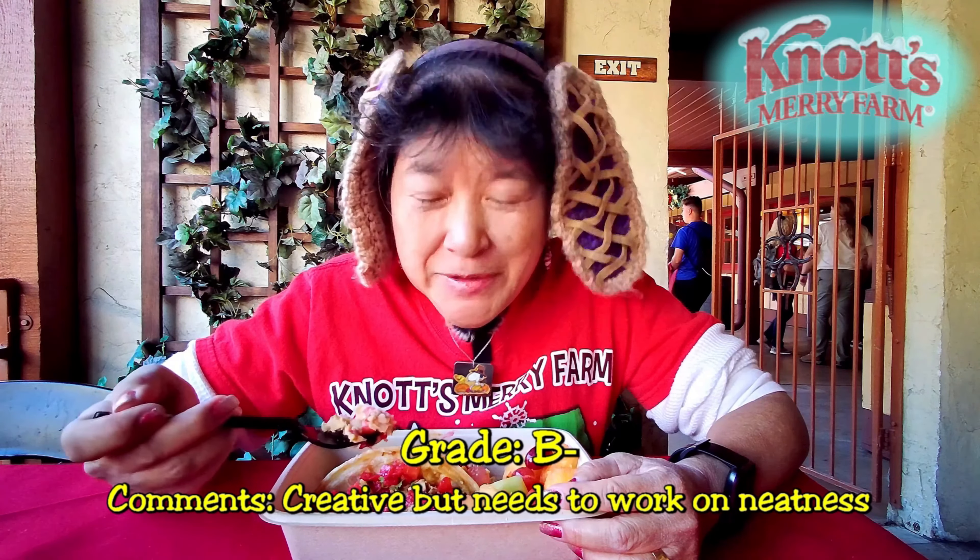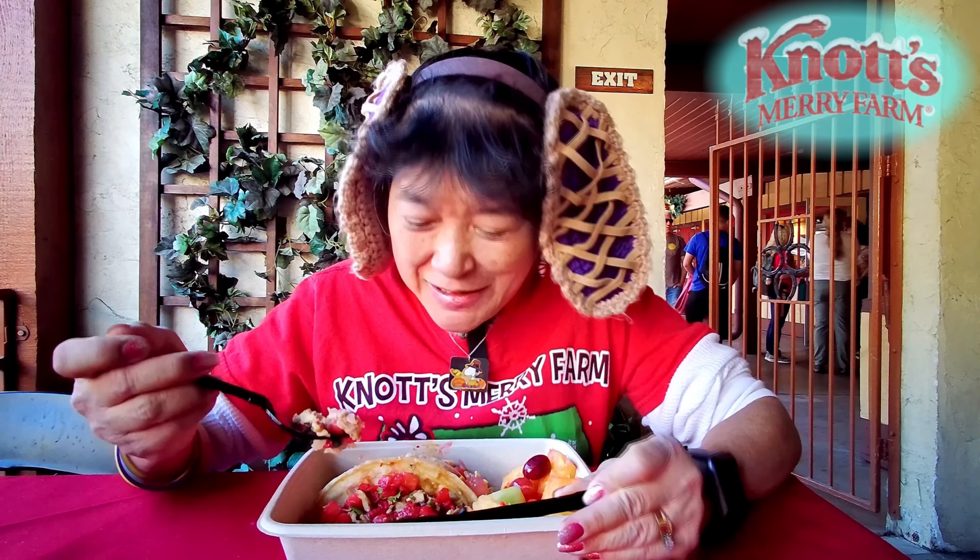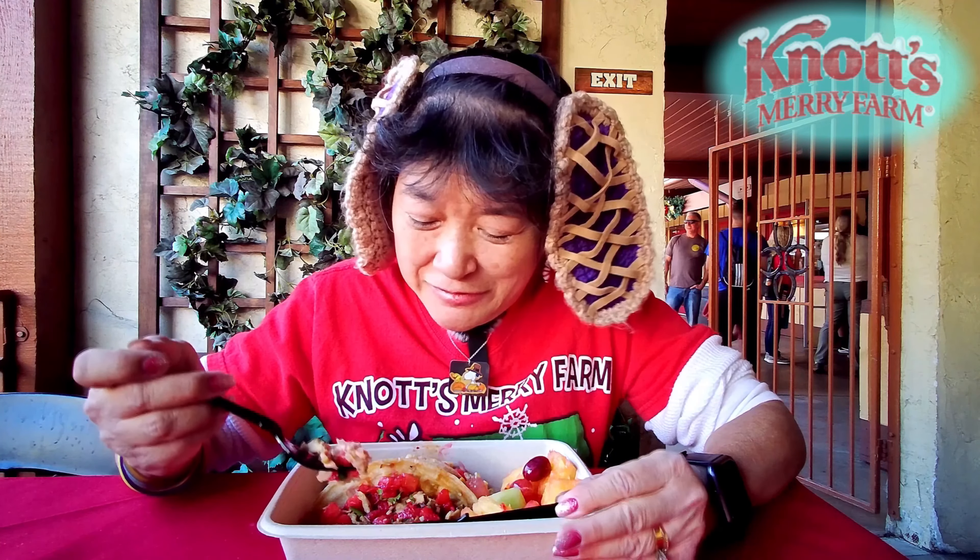So I think I'll give it a B minus. A B because it did have all the elements — the chicken, the honey habanero, which wasn't too bad. I like it because I'm a spice man. Maybe if you really like it spicy, then maybe you wouldn't like the honey habanero.